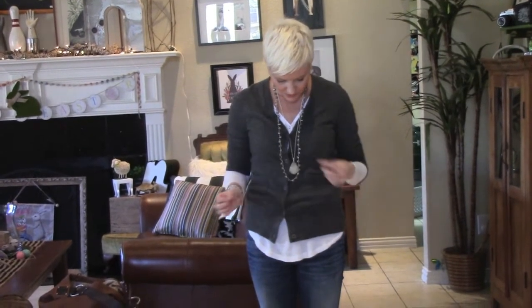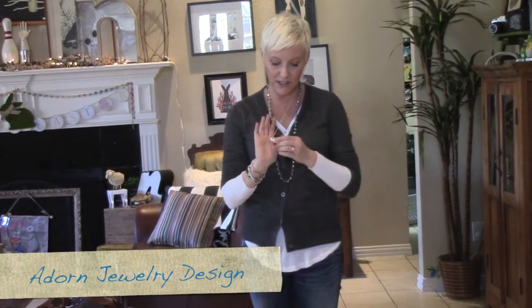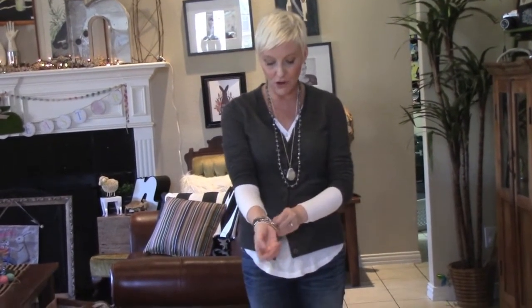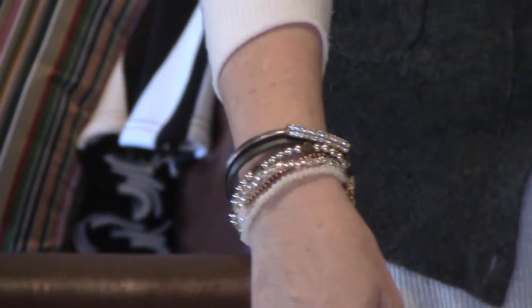The accessories I have are from my own line, Adorn Jewelry Design. I have a little druzy crystal here which I absolutely love — I just think they're the most beautiful stones. And then I have kind of a gypsy rhinestone chain that I love as well. I thought those looked cute together. And then I have an arm stack — just a bunch of mix-and-match things from my Adorn Jewelry line. I never wear earrings even though I have pierced ears.